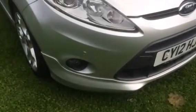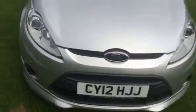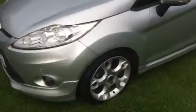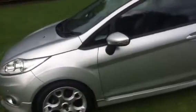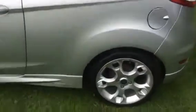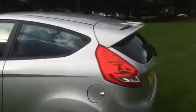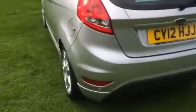It's got front parking sensors and fog lights. It's got 17 inch alloy wheels. It's got a sporty rear spoiler. Reverse parking sensors.